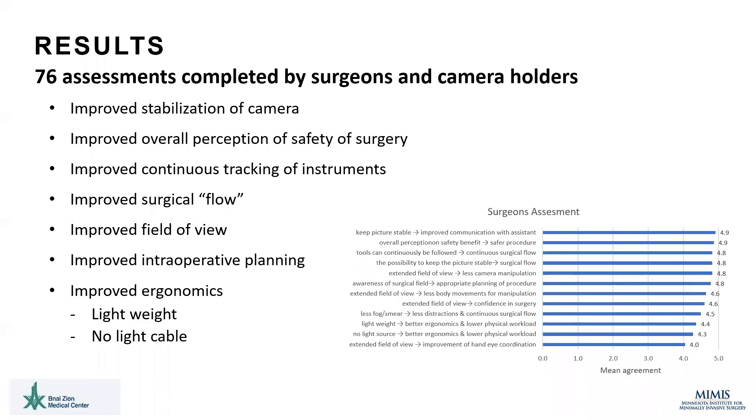Overall, 76 assessments were completed by surgeons and camera holders after the 37 cases included in our trial. Significant findings include improved stabilization of the camera, improved overall perception of the safety of each surgery, improved continuous tracking of instruments, improved surgical flow, improved field of view, improved intraoperative planning, and improved ergonomics.